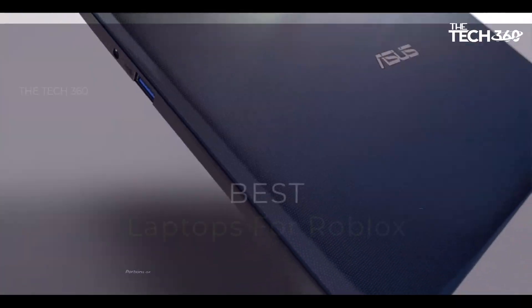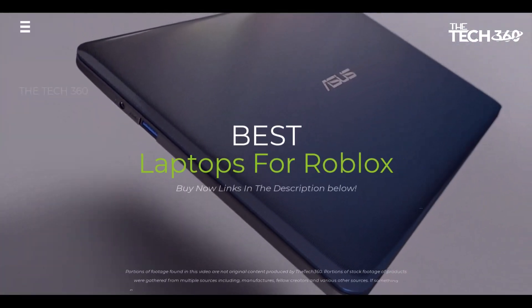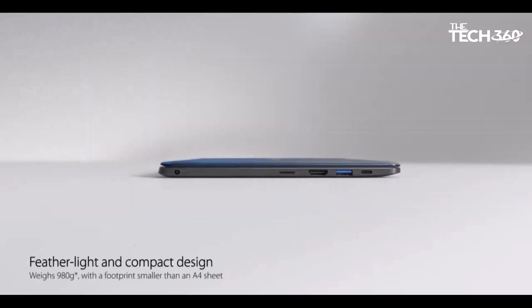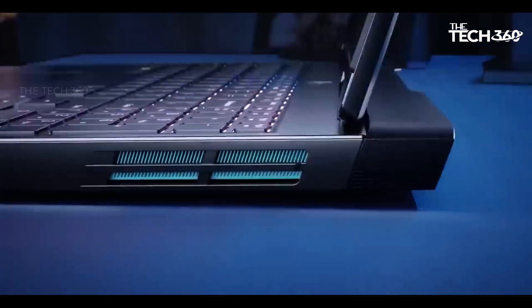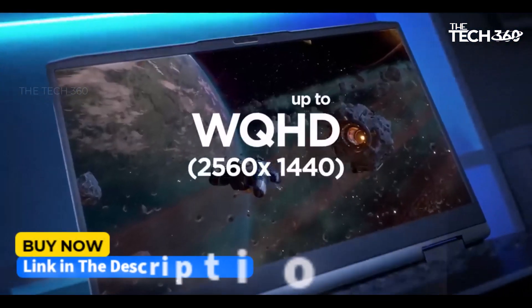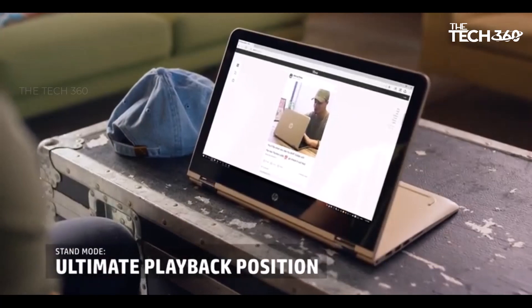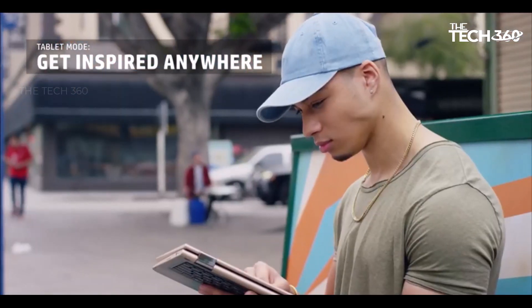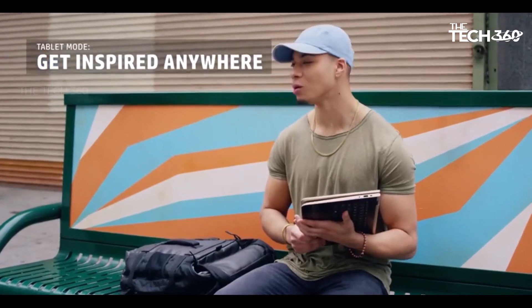What's up guys, today we're going to take a look at the 5 best laptops for Roblox on the market for this year. We're going to show you our 5 best picks and talk about whether or not you should buy them. If you want more information and the most up-to-date pricing on the products mentioned, be sure to check the links in the description below. Let's get started.